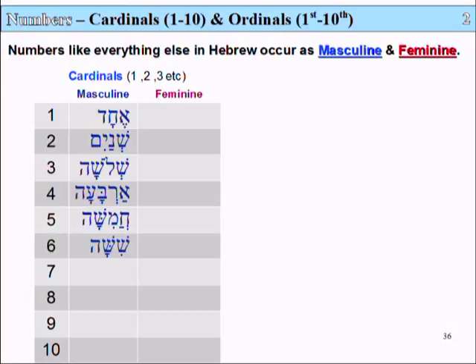The number 6 is called Shishah — Shin, Shin, Hay. And the number 7 is called Shiva — Shin, Bet, Ayin, Hay.